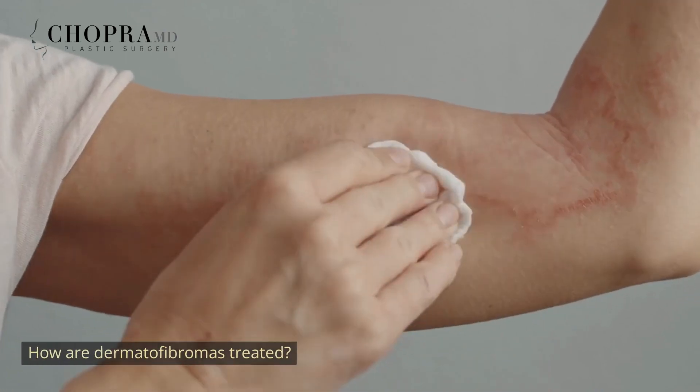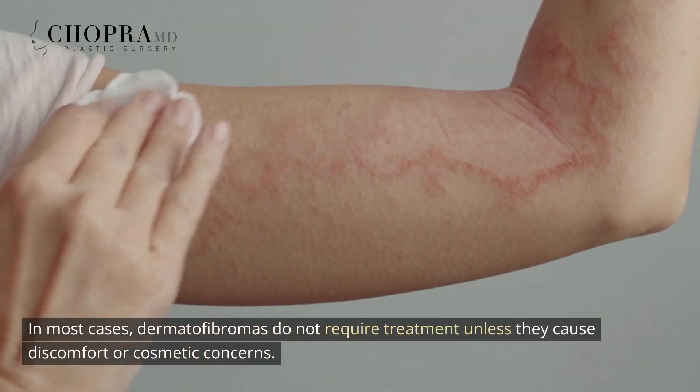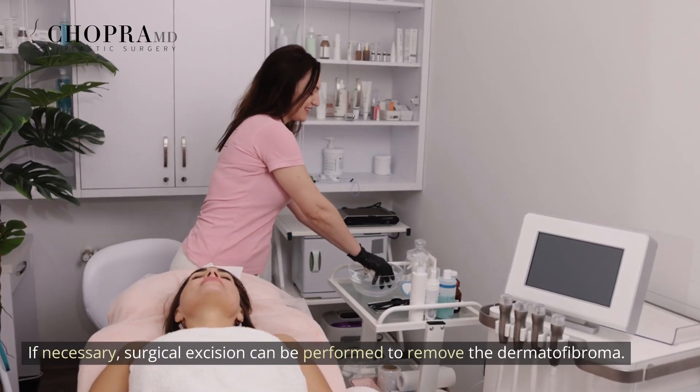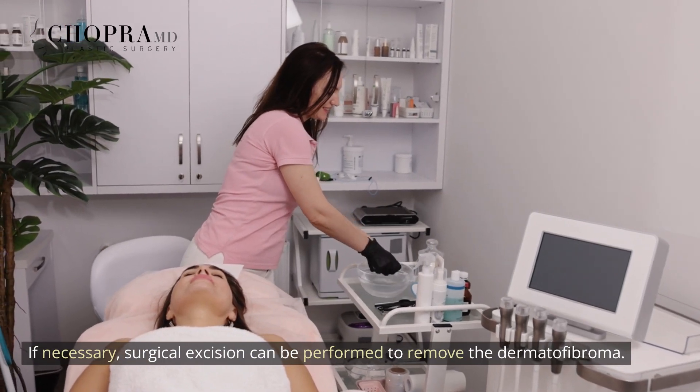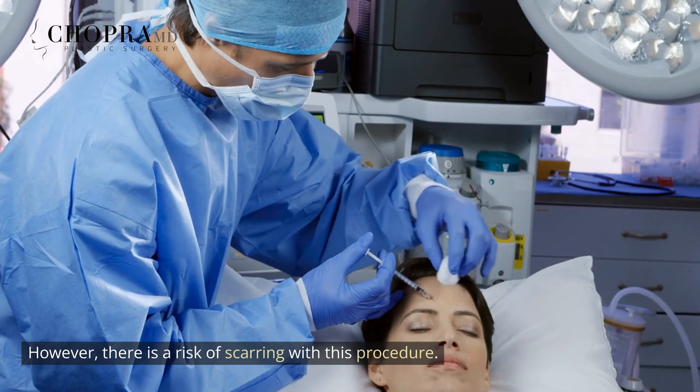How are dermatofibromas treated? In most cases, dermatofibromas do not require treatment unless they cause discomfort or cosmetic concerns. If necessary, surgical excision can be performed to remove the dermatofibroma. However, there is a risk of scarring with this procedure.